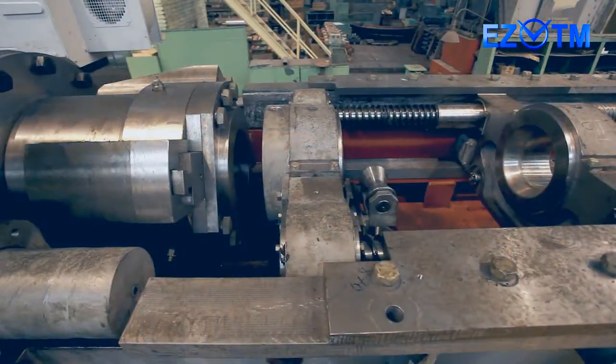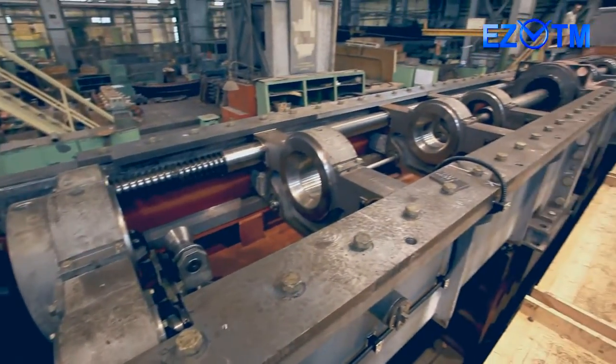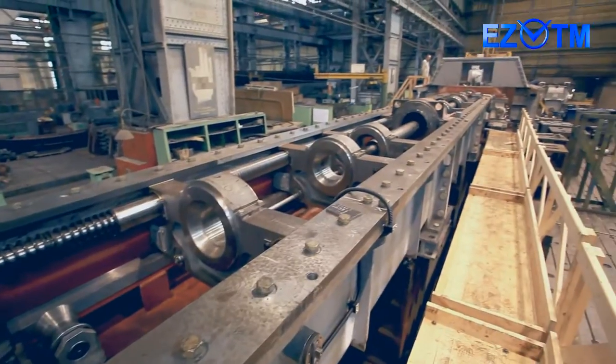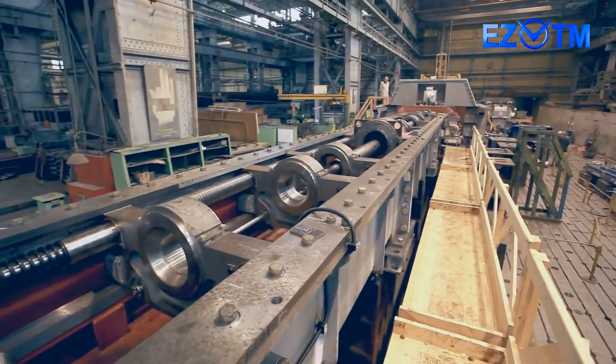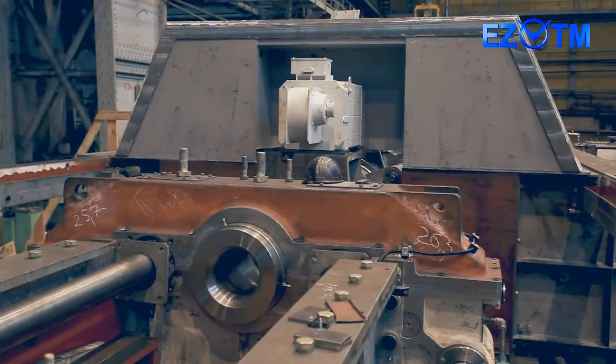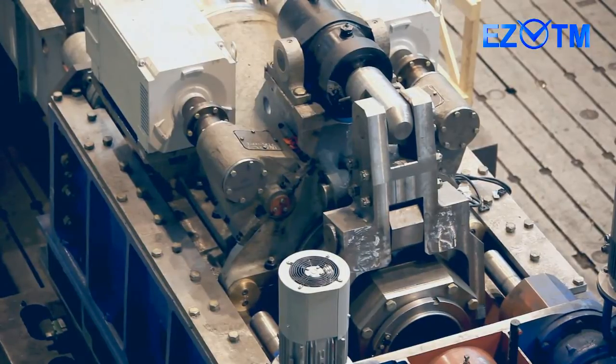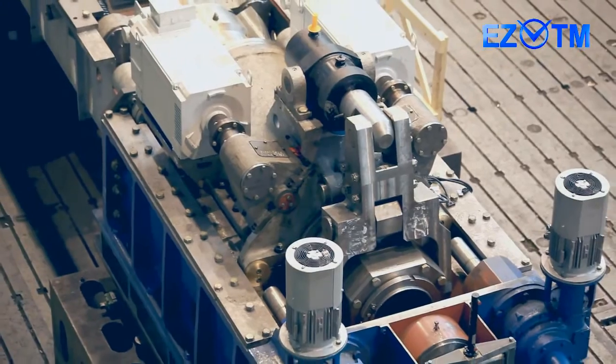For the first time, mills of this typical size are produced with a front-end loading scheme, which improves mill capacity and finished tube accuracy and enables the use of mandrills with a small taper. The use of servo drives for feed and turn mechanisms allows excluding transmission shafts and mechanical converters of constant rotation into an interrupted one from the equipment configuration.